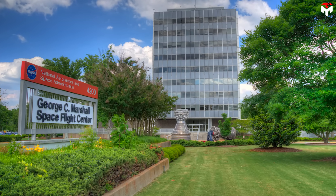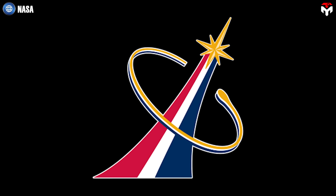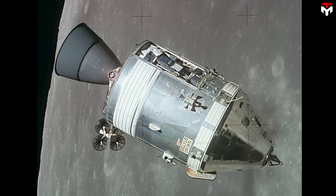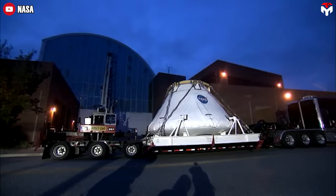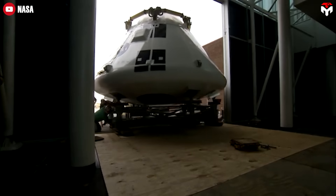This return to basics shaped NASA's later programs, including the commercial crew program. Companies like Boeing and SpaceX embraced the tried-and-true capsule model, heavily inspired by the Apollo command modules. Capsules are simpler, with fewer moving parts, and inherently safer during launch and re-entry. Plus, they're cheaper to build and maintain.